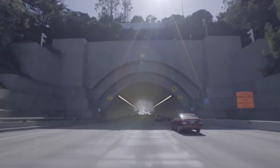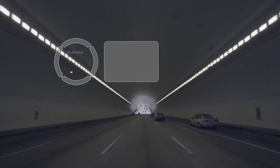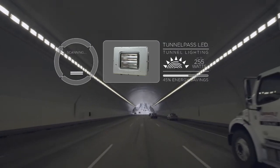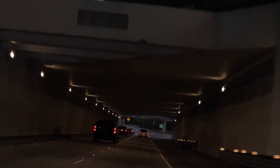Tunnel Pass LED luminaires guide drivers through tunnels during the day and at night. The bright, crisp light helps to ease the transition from daylight to tunnel light as drivers enter a tunnel roadway during the day. At night, drivers' eyes are able to adjust more quickly and easily as they enter and exit the tunnel.